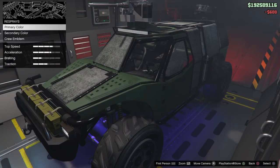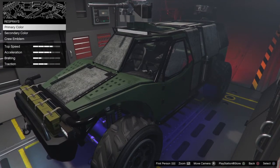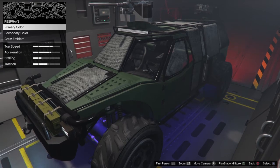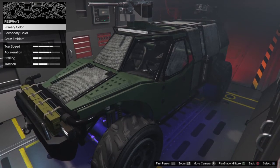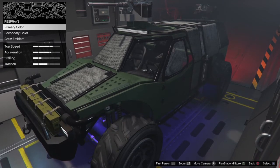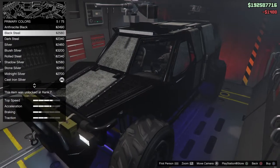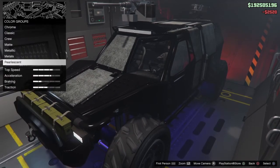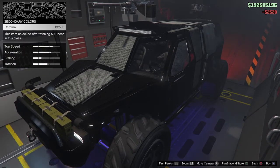For respray, we've got primary, secondary, and crew. Primary gold is $50,000 — pure gold metallic. Secondary pure gold metallic is $25,000. We're going to go with metallic black with a black pearlescent, and for secondary we'll go ahead and chrome it.